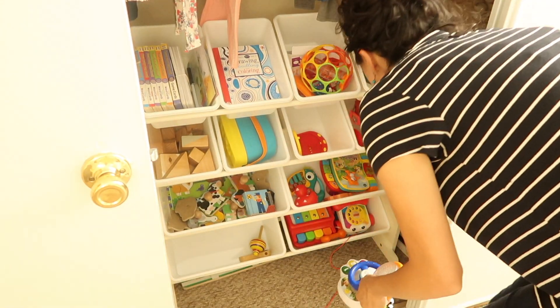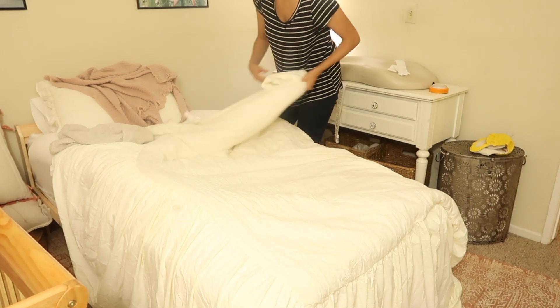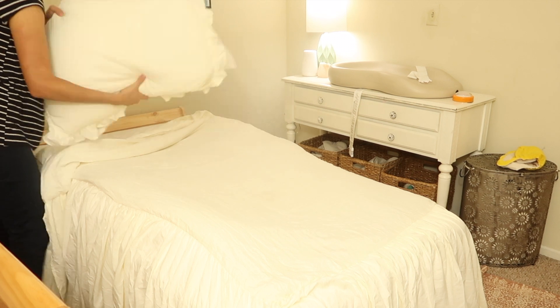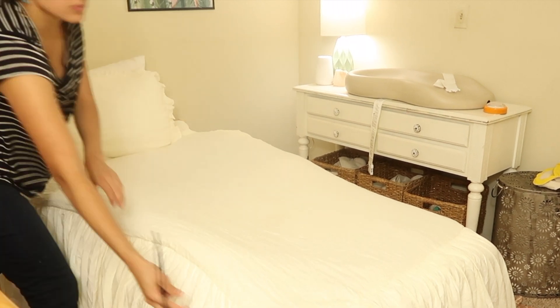Since I'm a working mom and I'm away from the home during the day, I try to select one zone or room to clean every evening. So one evening it may be to clean the bathrooms, another evening it may be to clean our master bedroom, and this particular evening it happened to be cleaning up my daughter's room.